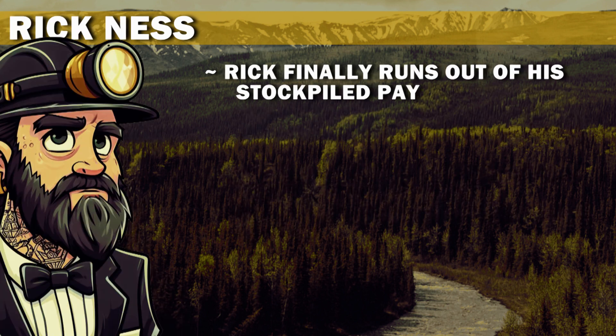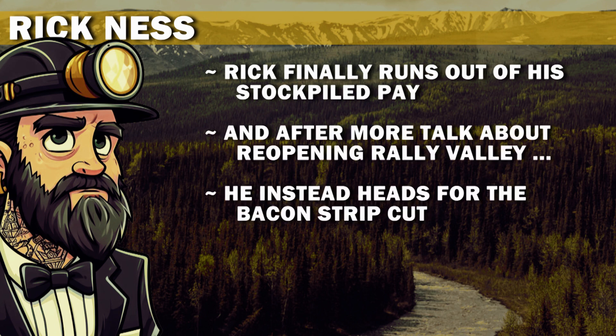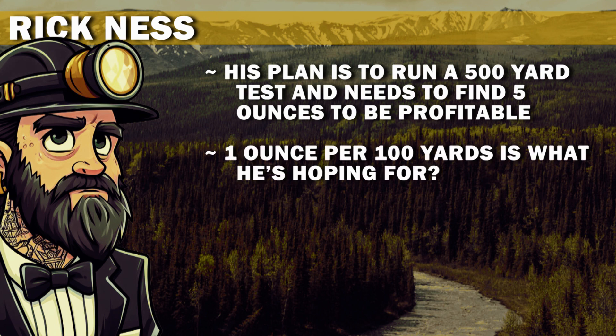Rick finally runs out of his stockpiled pay. And after more talk about reopening Rally Valley, he instead heads for the bacon strip cut. His plan is to run a 500-yard test and needs to find 5 ounces to be profitable — one ounce per 100 yards is what he's hoping for. Yikes!